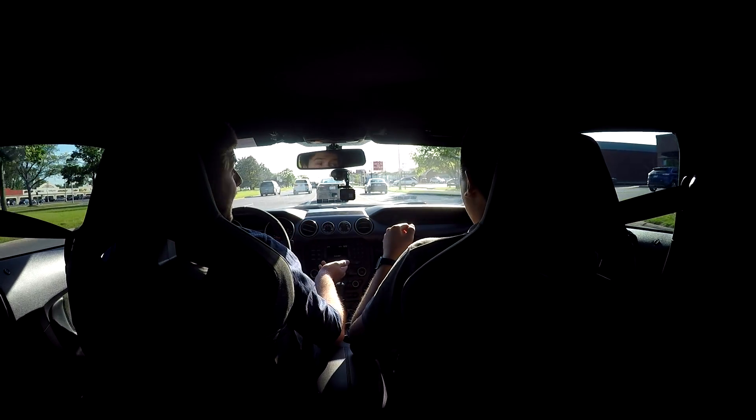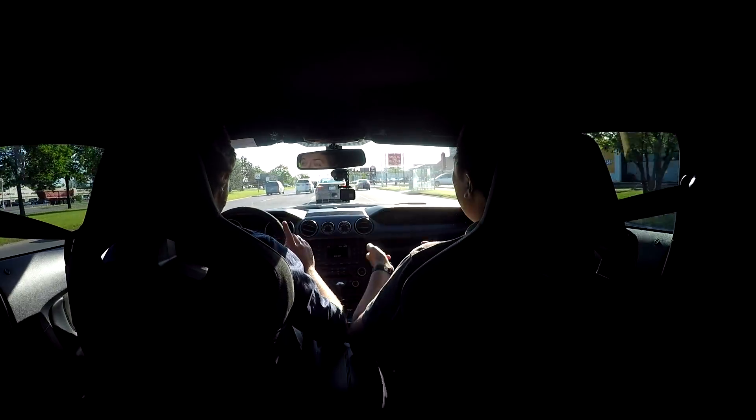I have driven this in the winter — as stupid as that may sound. There's actually a video of me trying to drive it when there was snow on the ground. When there's actually snow on the ground, obviously these tires don't hook up — you don't go anywhere. But when there's salt down and you're really careful, you can drive it in the winter. It's fun.